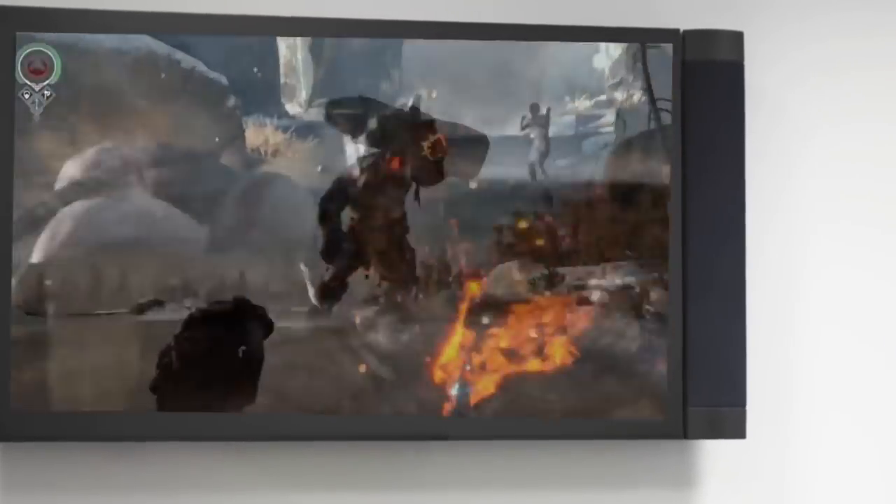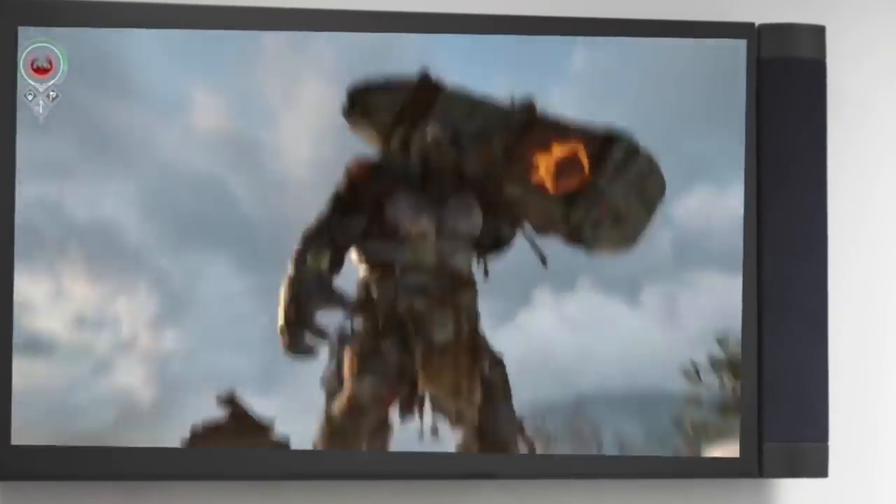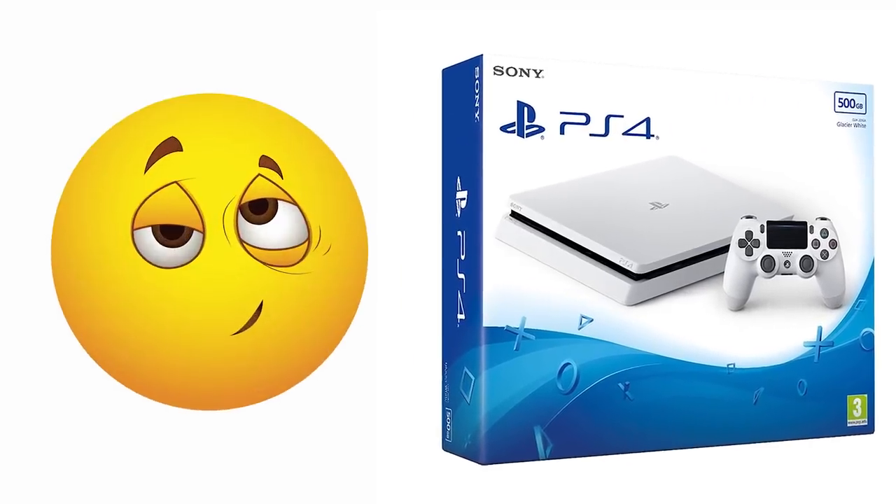It may not seem like an extremely useful feature, but you'll quickly fall in love with it. The PS4 is quite simply the lazy person's dream.